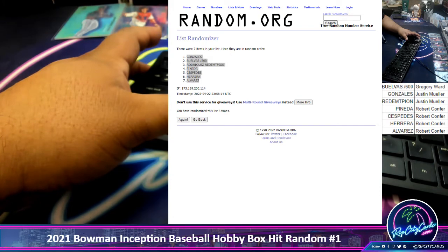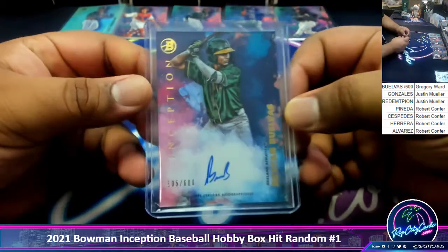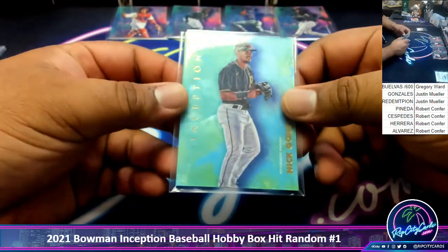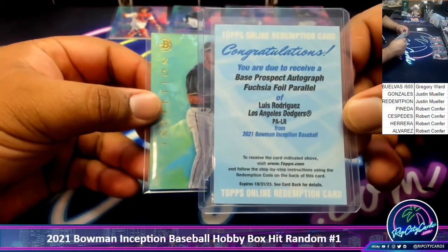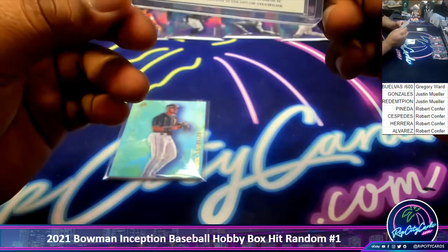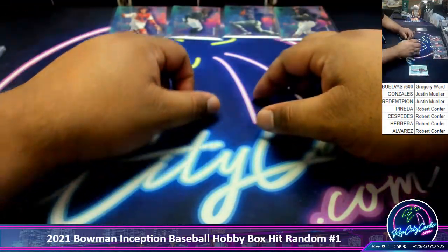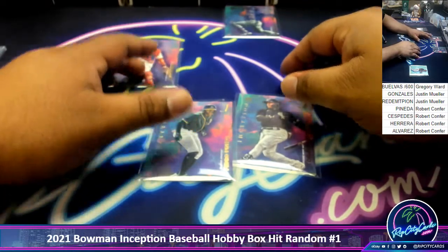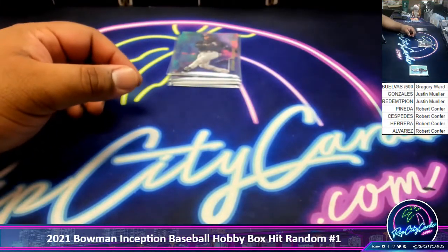Fuchsia foil to 75, right? Three, four, five — money shot — six. Copy, paste. Let me clean that up a little bit, sort this by names. And there we go. Gregory, you got the Buelvas auto to 600. Justin, you got the Gonzalez and the fuchsia foil parallel redemption Luis Rodriguez — very nice! And Robert, you got the rest: the Pineda, the Sespedes, Herrera, and Alvarez. And that is the break — thank you everyone, I'll get it out to ya.